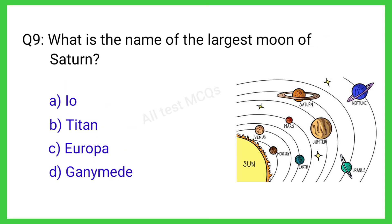Q9. What is the name of the largest moon of Saturn? The correct answer is B. Titan.